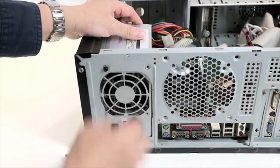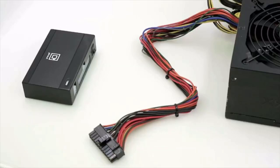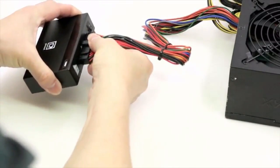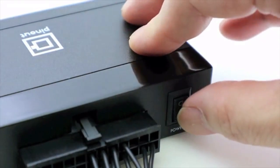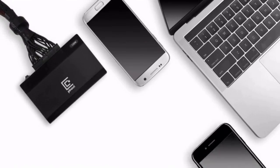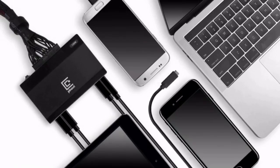A power supply unit can easily be unscrewed from a desktop computer, and then all that's left to do is to simply plug into Pinout — and voila! You have practically endless power ready to use for all your digital devices whenever you need it. Help save the environment today and enjoy the benefit of real high-charging power.